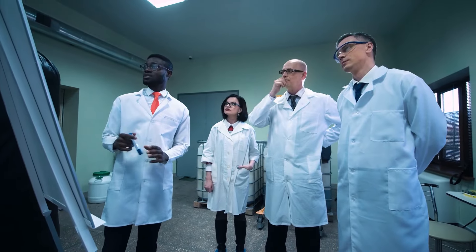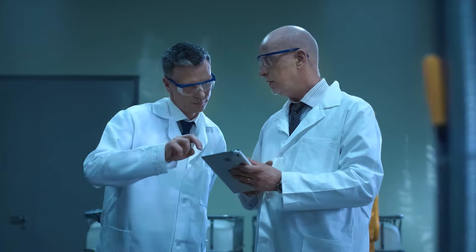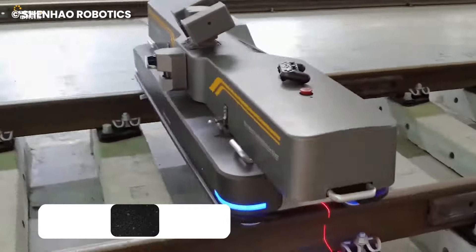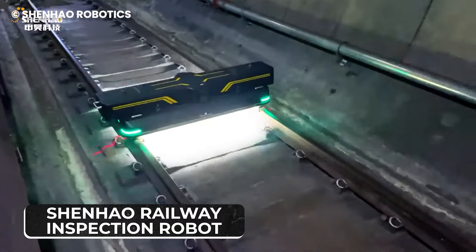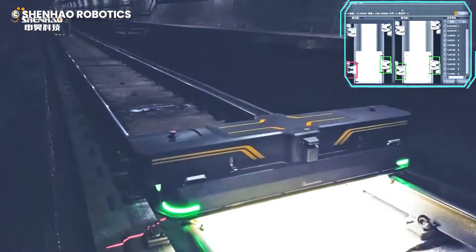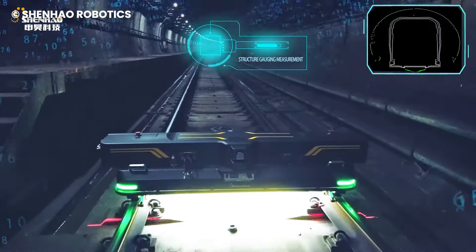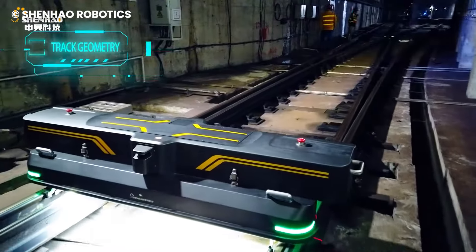While some scientists create for fun, some create to solve a real problem, which can help save money in the long run. With that principle, the Shenhao Railway Inspection Robot was designed, and it is projected to save millions of dollars. The inspection robot's main job is to monitor the tracks and ensure they are always ready to use, to prevent accidents and hiccups during rides.